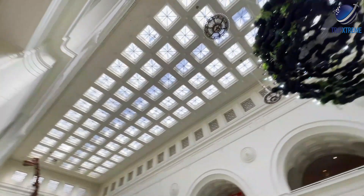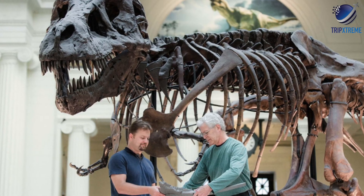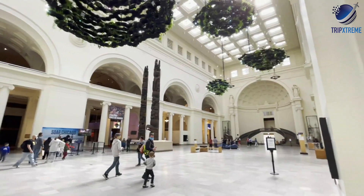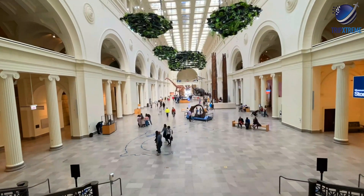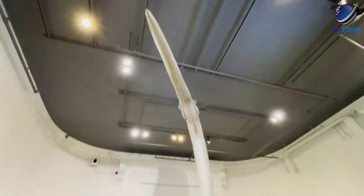No visit to the Field Museum would be complete without some quality time with Sue, the facility's T-Rex, who happens to be the largest, most complete T-Rex ever discovered. Sue is 40 feet long from nose to tail and boasts 58 terrifying teeth — much like my own.